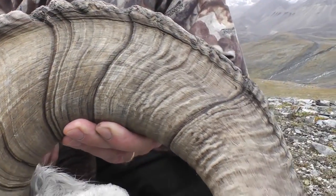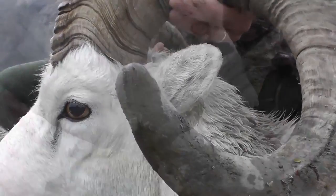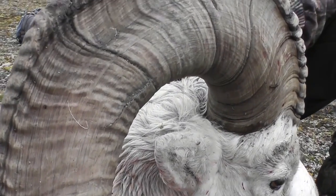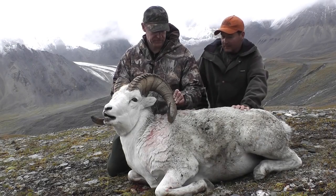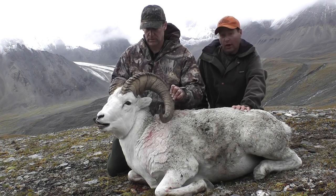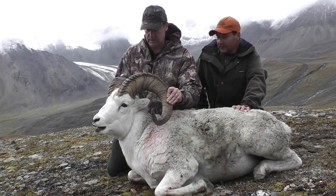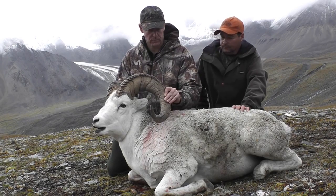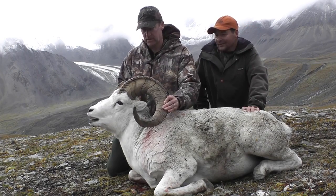He's got nine age rings on him. He's not quite full curl on this side and he's broomed on his right. If he was broomed on both sides he'd be legal that way, but he's not broomed on both sides and he's not full curl, which doesn't make him legal that way. But he is legal via the eight-year-old rule, being nine. He's got thick, thick bases — I'm picking 13, 13 and a half inch bases, which is pretty good for a Dall sheep. He's a big body and we've got a big carry out of here.